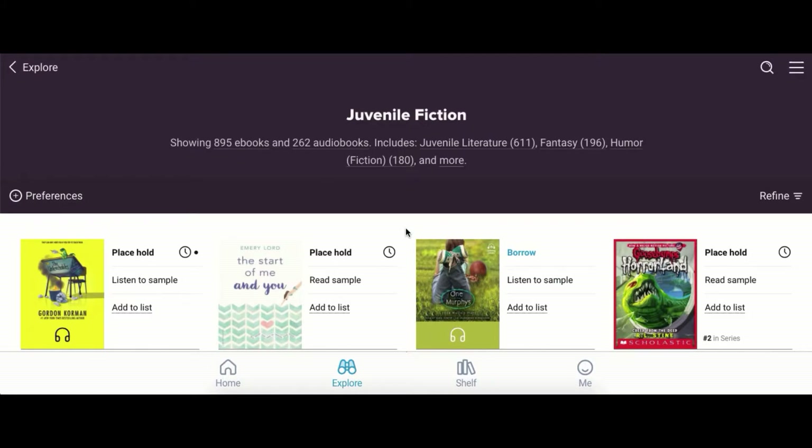Good morning, everybody. This is Mrs. Jukic over at the Homics Library. I'm going to talk to you today about another feature in Sora.